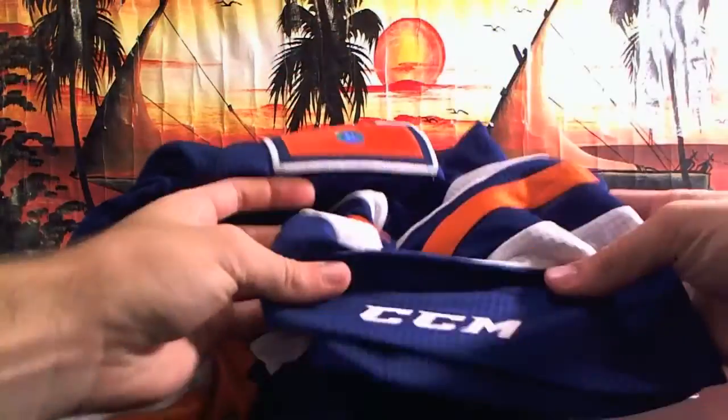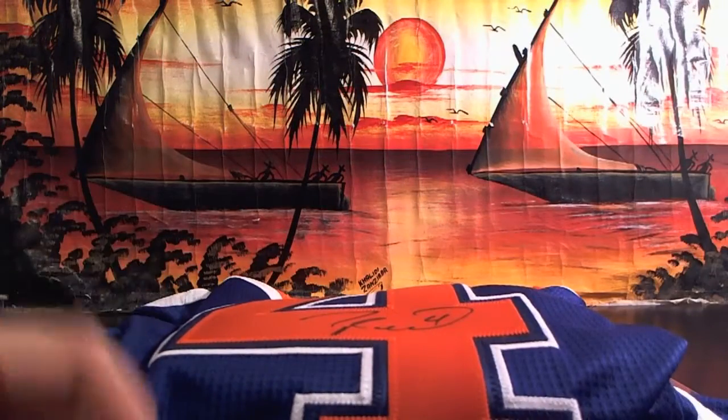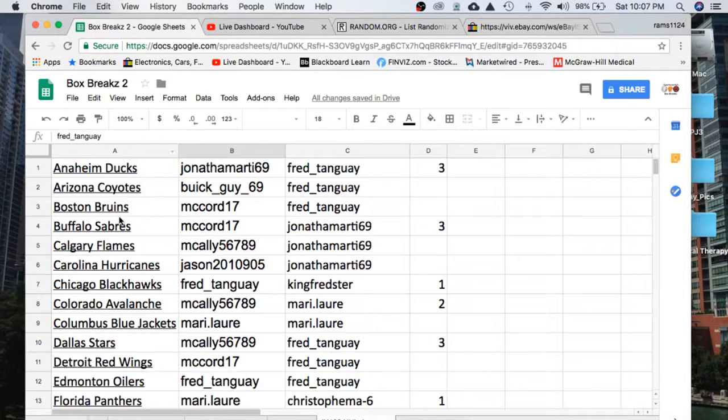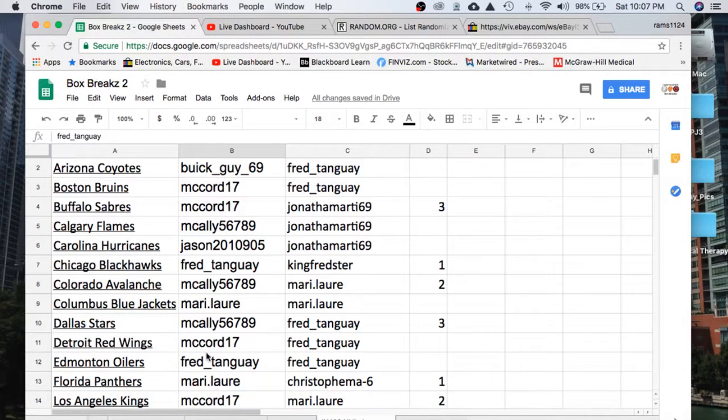It's a large NHL authentic jersey — a licensed jersey, I should say. Not Houston Oilers — Edmonton Oilers licensed. Taylor Hall autographed jersey, cool. Let's pat it on the sleeve — number four. Nice auto there. Going out to Edmonton, Taylor Hall. CCM on the bottom. Let's see who has the Oilers — Edmonton Oilers — going to Fred. Nice hit Fred, nice snag man. Congrats.